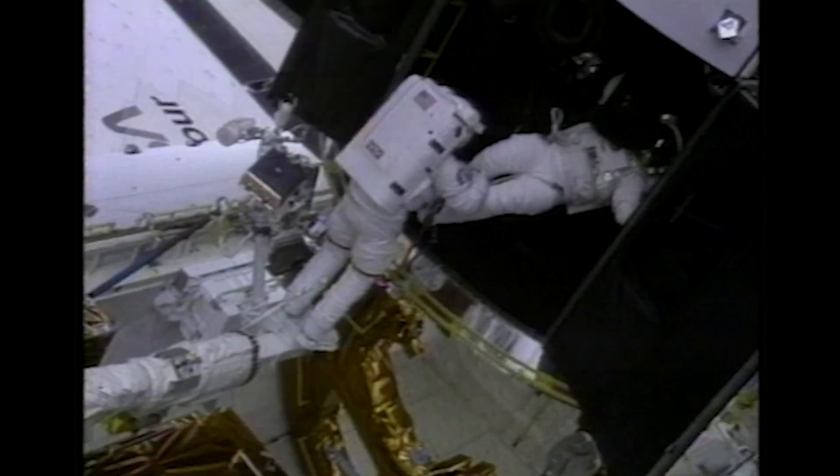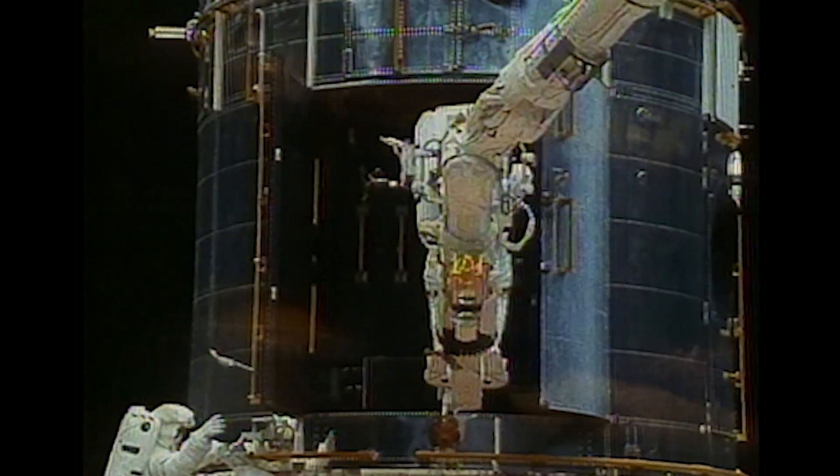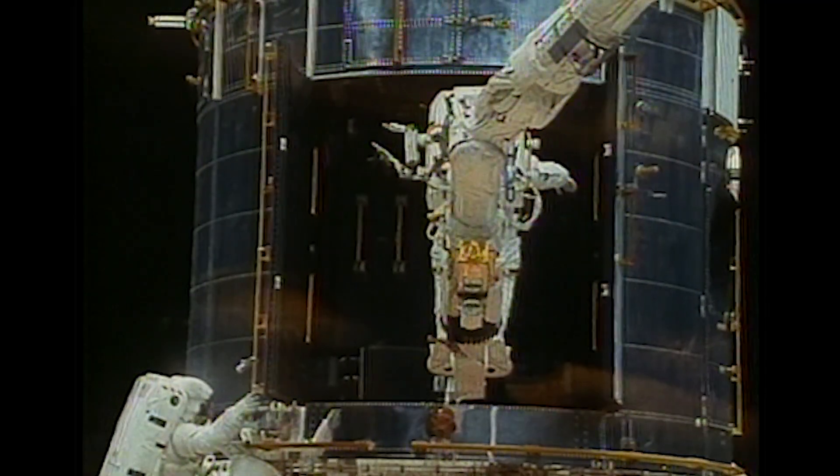Because we'd never done this before. This was the first time NASA ever tried five EVAs, more than six hours each, doing all these different things — WFPC, CoStar, gyros, solar panels. I mean, we were doing everything except putting in a new kitchen sink. So we all flew to Houston.